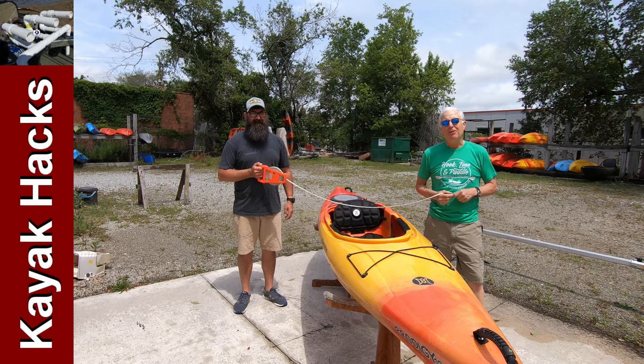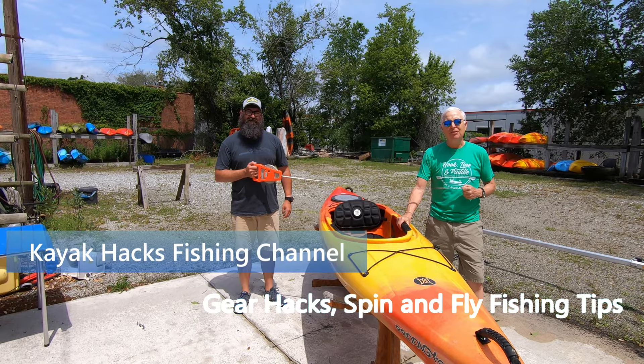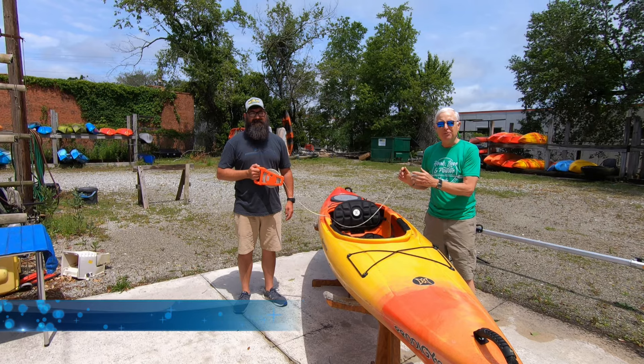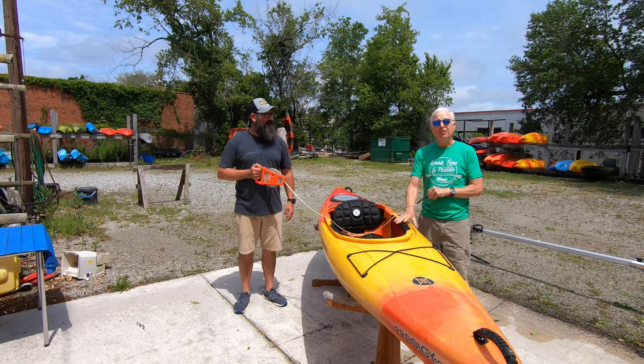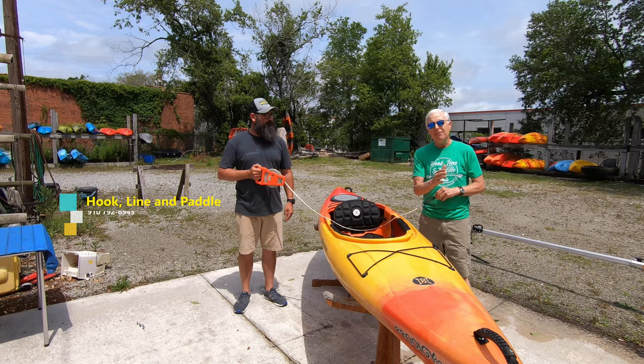I'm up here at Hook, Line, and Paddle in Wilmington with Chris, the owner of the shop. We're at the right social distance, and we're going to talk about how to buy a used sit-inside kayak. There are a few used ones on the lot here that met his standards that he's going to sell, but you need to pay attention to this if you're buying from a private party or off Craigslist, because you don't want to get ripped off.